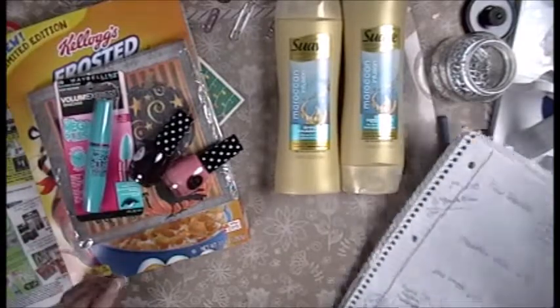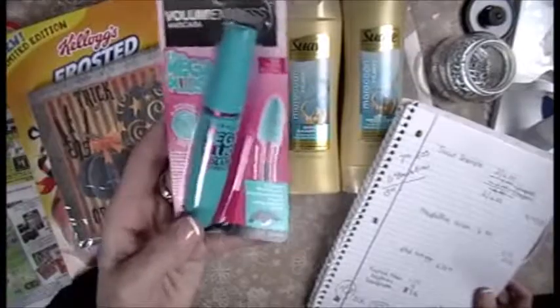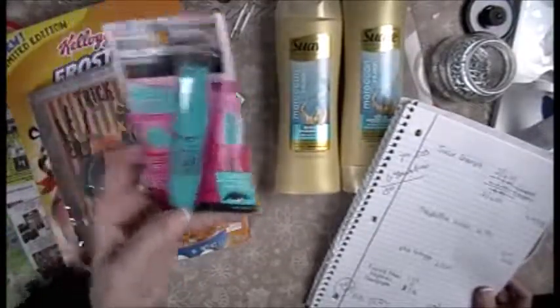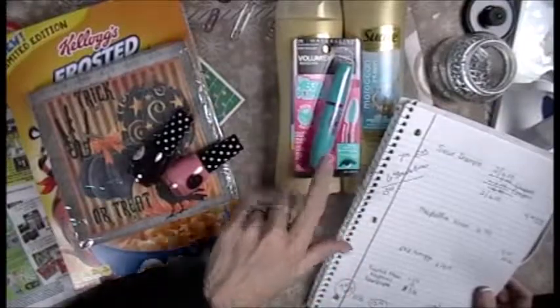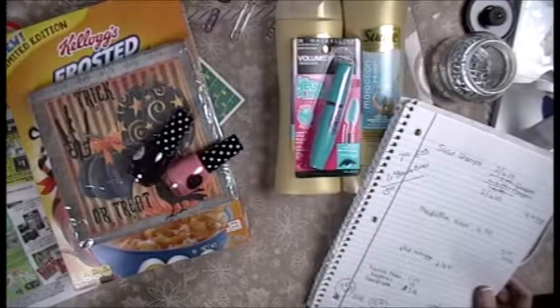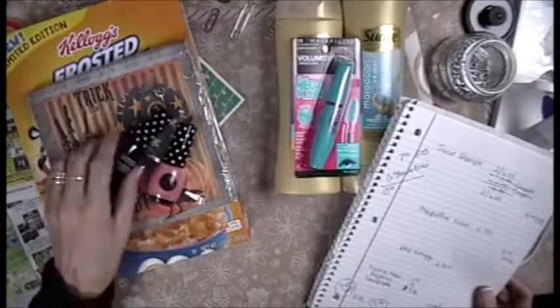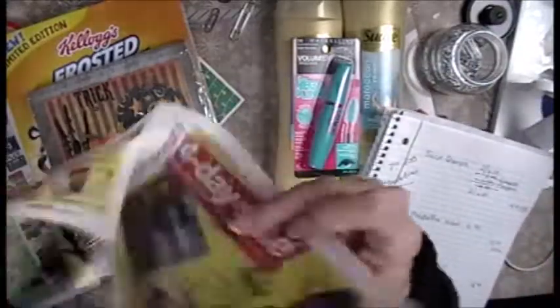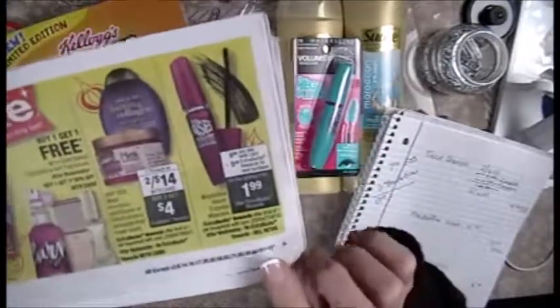Then I grabbed the Maybelline Volume X — this is regularly $6.99 and it came with $5 in ECBs. Let me show you where that is — that is also part of the four-day sale.